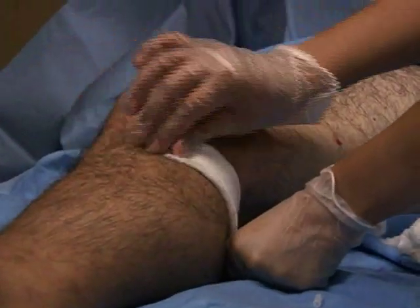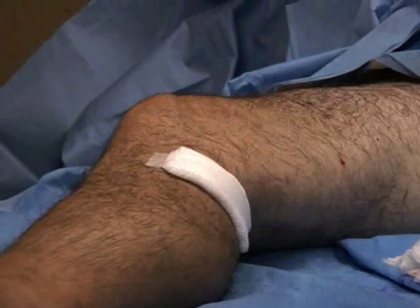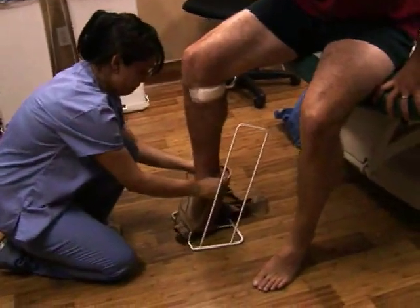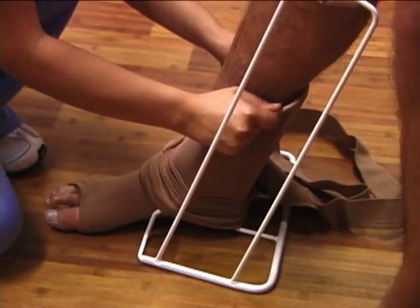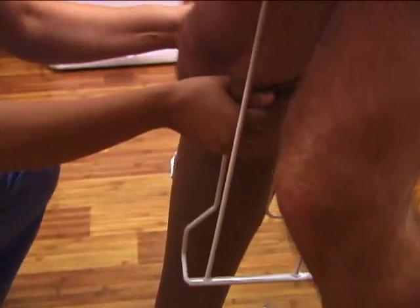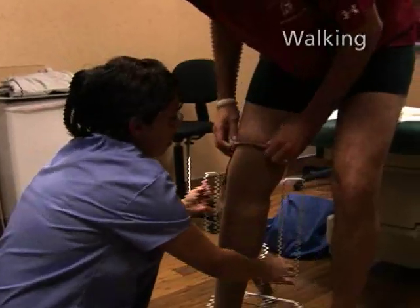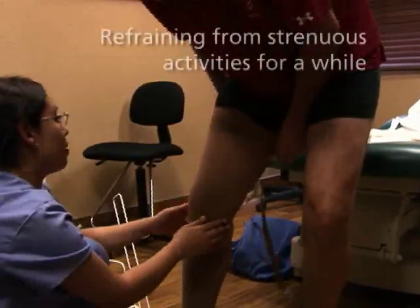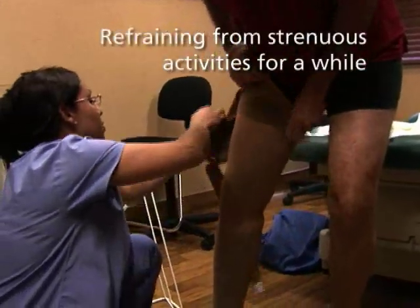Following the treatment, a simple bandage is put over the incision. To aid healing, your doctor will have you wear compression stockings for a short period of time. It is important for you to follow all of your doctor's instructions, which may include walking, avoiding long periods of sitting or standing, and refraining from strenuous activities for a while.